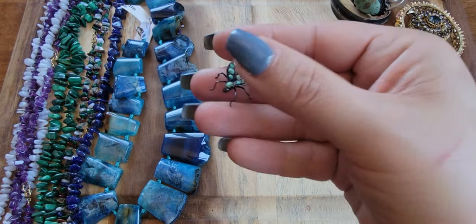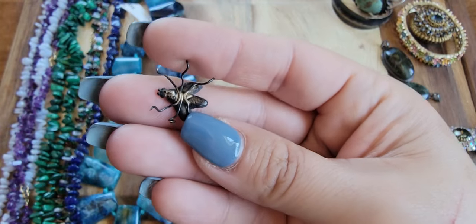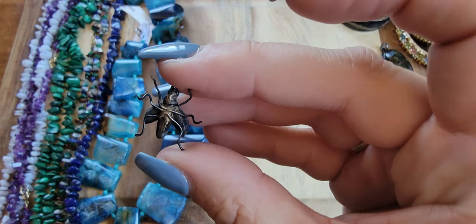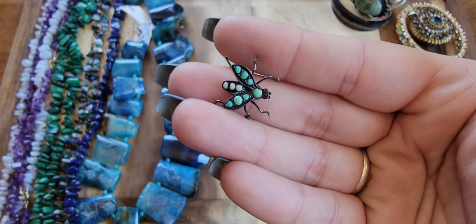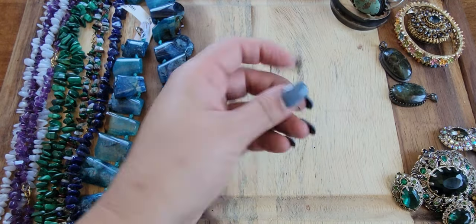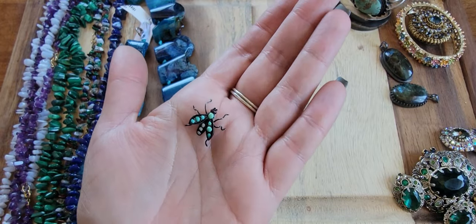I have this little mosca — a fly. I don't know if it was a pin or a pendant; it needs to be soldered or someone could glue it on a brooch backing. I don't know if it's sterling but I would think it is. It does have the turquoise. For this little guy, I'll do $8.